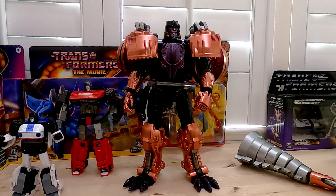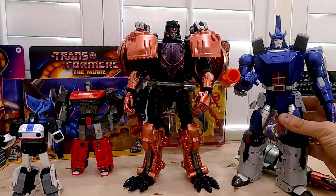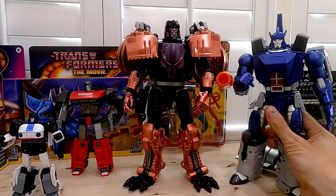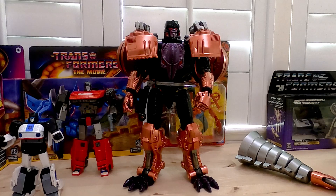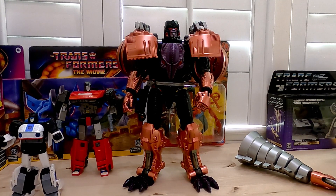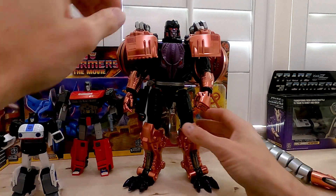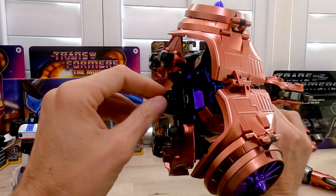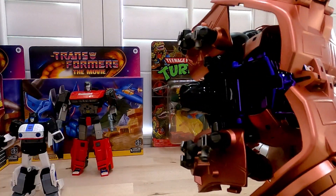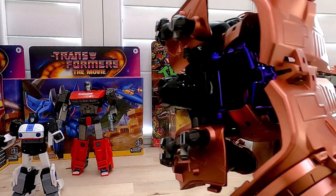He's bigger than Galvatron — let me bring out Galvatron here. He's way bigger than Galvatron and it just doesn't make sense at all. I don't know why they made him so big, but he should not be that big, at least as far as the cartoon goes. Beast Mode is awesome though. And like I said, I did a review on him. I was really happy with him, although there's one thing that broke — this little piece right here snapped off. They warned you about that, but it was such a flimsy piece it just broke off regardless.